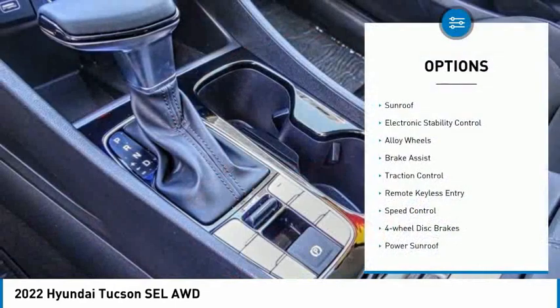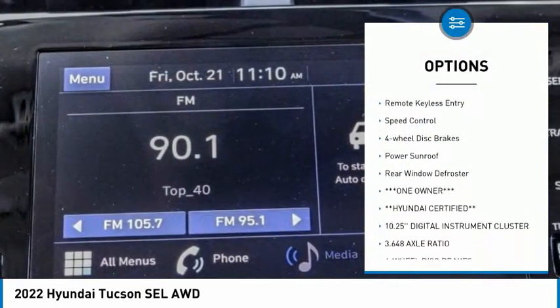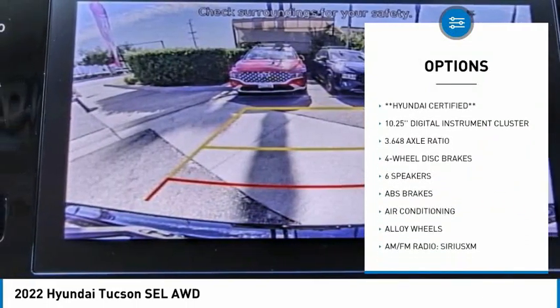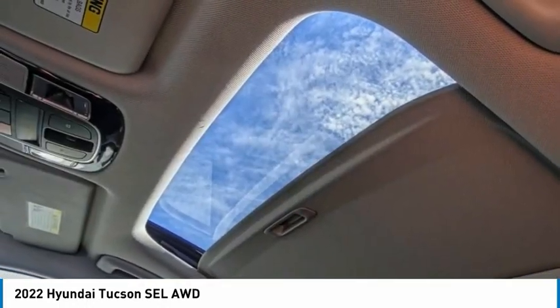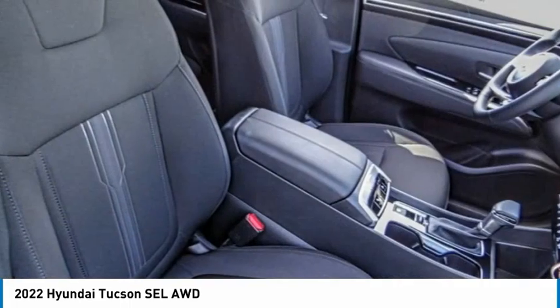Here are some of this vehicle's great options: sunroof, electronic stability control, alloy wheels, brake assist, traction control, remote keyless entry, speed control, four-wheel disc brakes, power sunroof, and rear window defroster. If you like it online, you'll love it in your driveway — take it for a spin today.